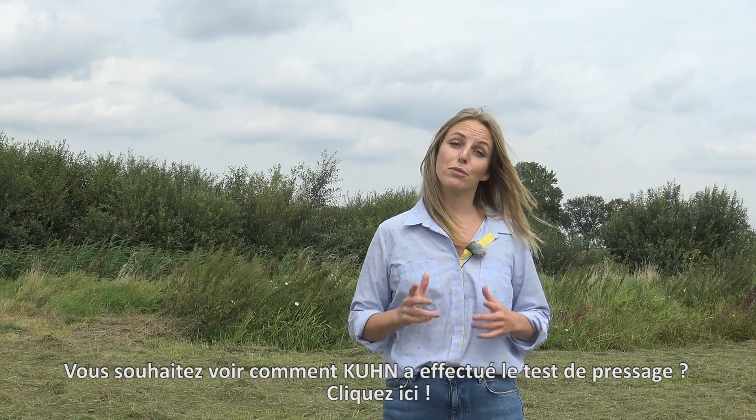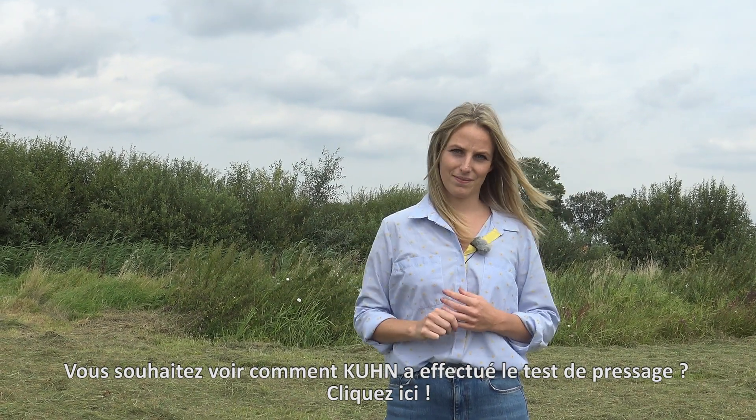Would you like to watch how Kuhn performed the baling test? Click here to continue.